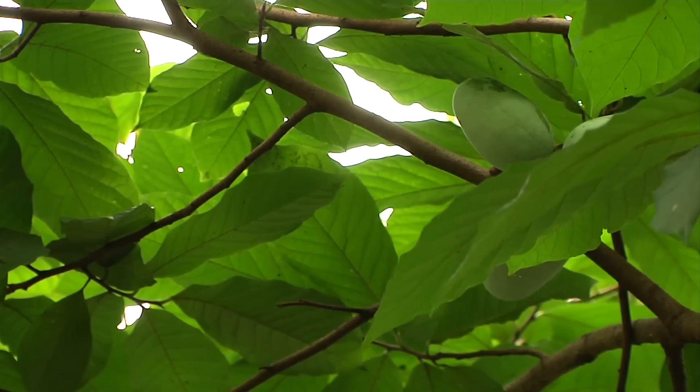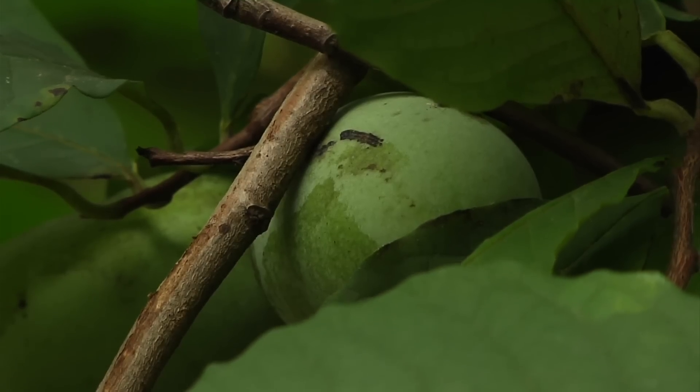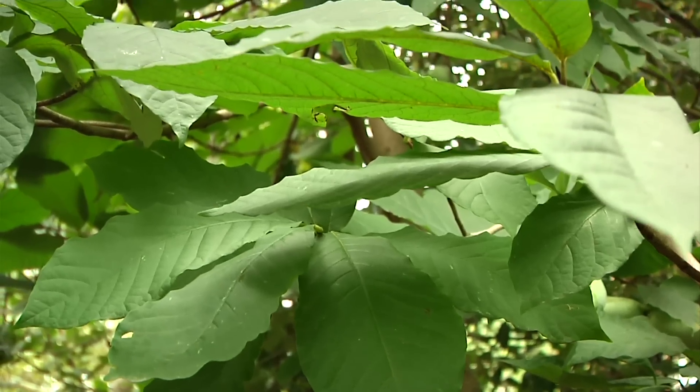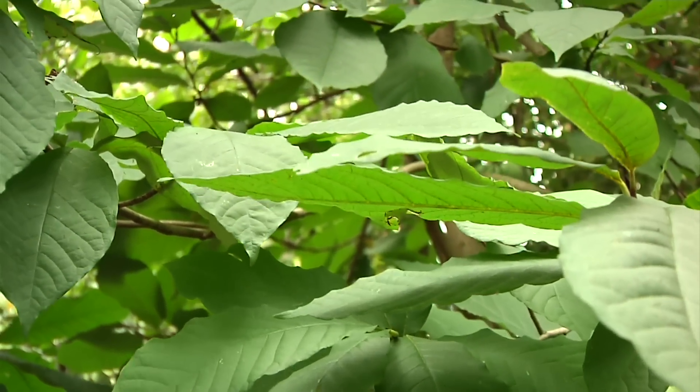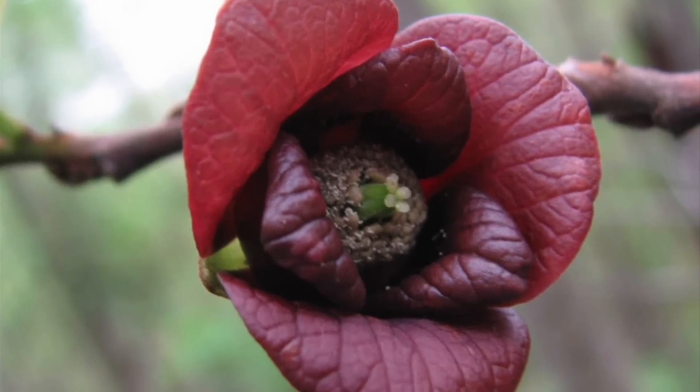Something unique about pawpaw trees is that they're actually pollinated by flies instead of bees. Their flowers in the spring have a very rancid smell, but it's actually quite a beautiful flower.